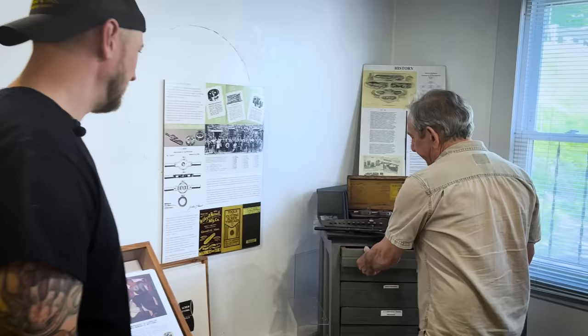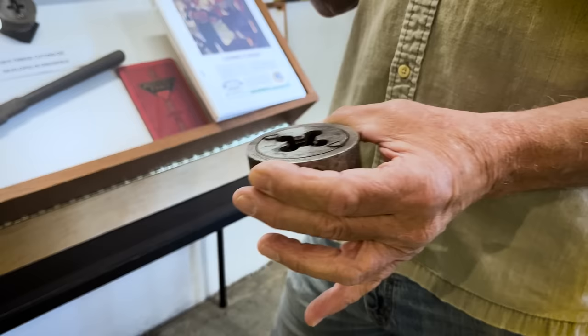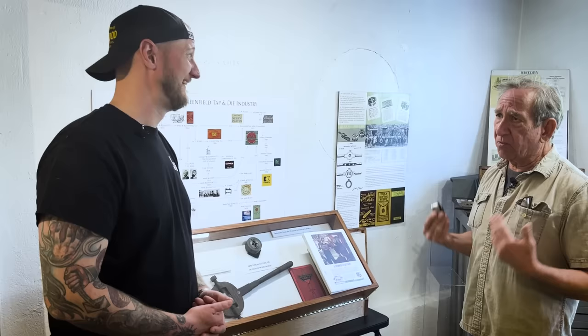This 1871 thread die looks almost identical to the kind used today — and this was before electricity, running on water power. We should all be in awe of these early guys. In 1912, when all these companies came back together with corporation financing, Greenfield was the wealthiest place in the world by per capita income, because all these jobs were super high-skilled. They were the highest paid wages in the world, right here in this area.